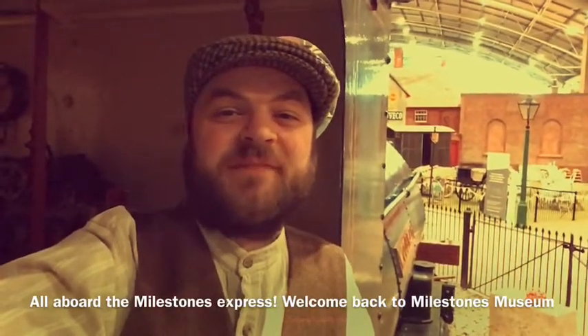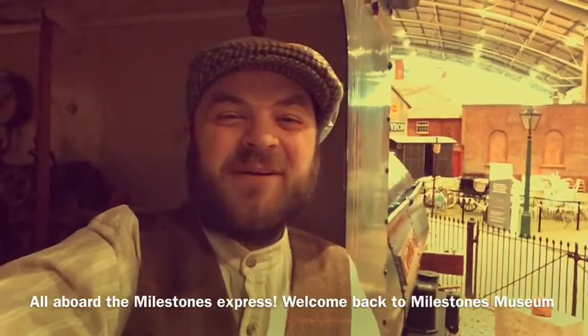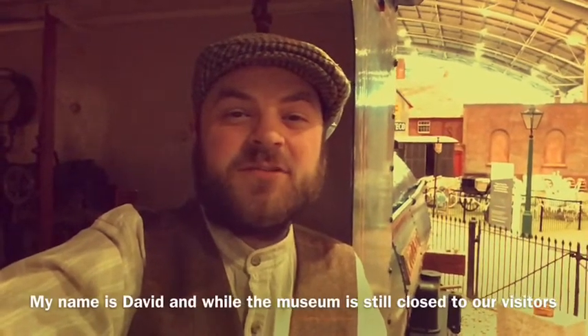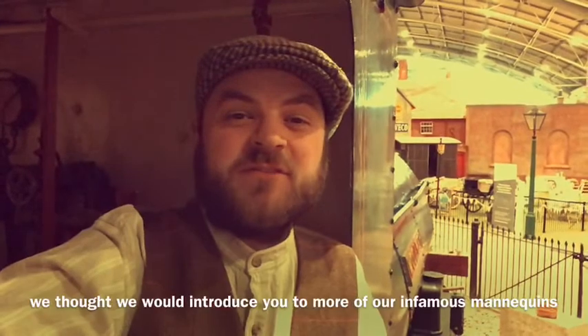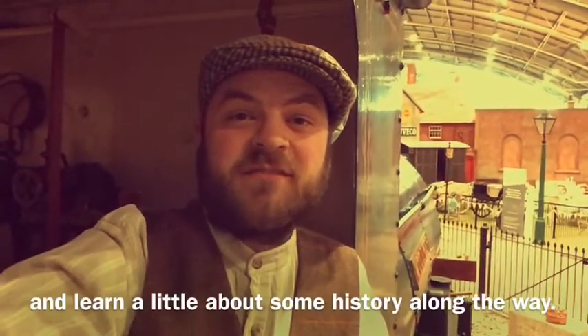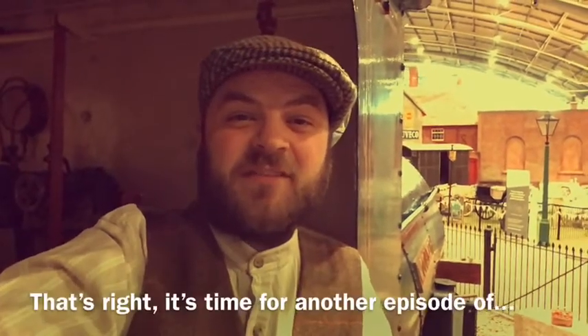All aboard the Milestones Express! Welcome back to Milestones Museum. My name is David, and while the museum is still closed to our visitors, we thought we'd introduce you to some more of our infamous mannequins and learn a little about some history along the way. That's right, it's time for another episode of Mannequins of Milestones.